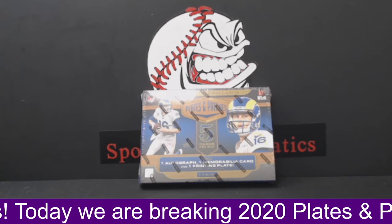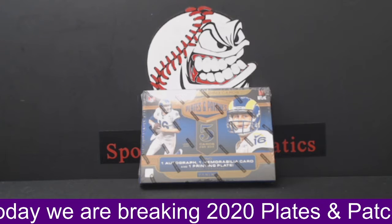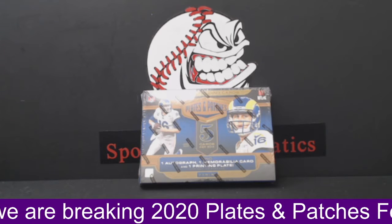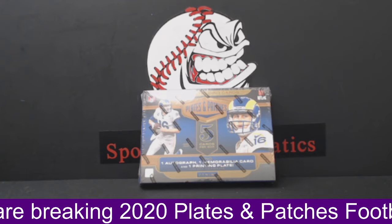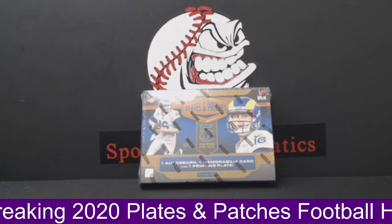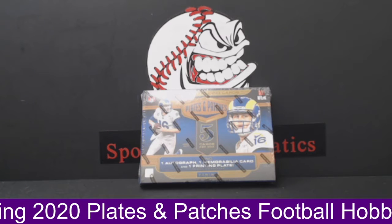If anybody wants to pick up a couple more teams for the break, let me know. We have the Denver Broncos for 10, the Green Bay Packers for 25, the Houston Texans for 8, the Patriots for 8, and the Giants for 8. Or all five teams for 50 if anybody wants them.